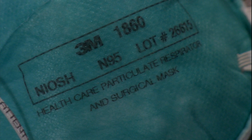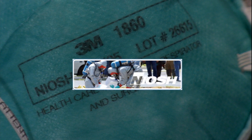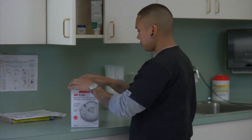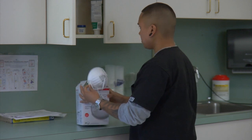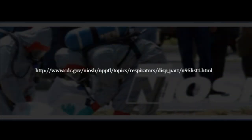To assure consistent performance, a respirator's filtering efficiency is tested by the National Institute for Occupational Safety and Health, NIOSH. Remember, only a respirator that has been approved by NIOSH as being an N95 or above is acceptable for use by a healthcare worker as part of your respiratory protection program. For additional information, go to the website listed here.